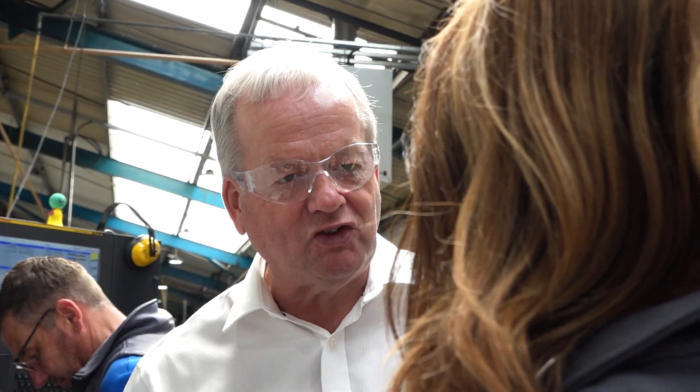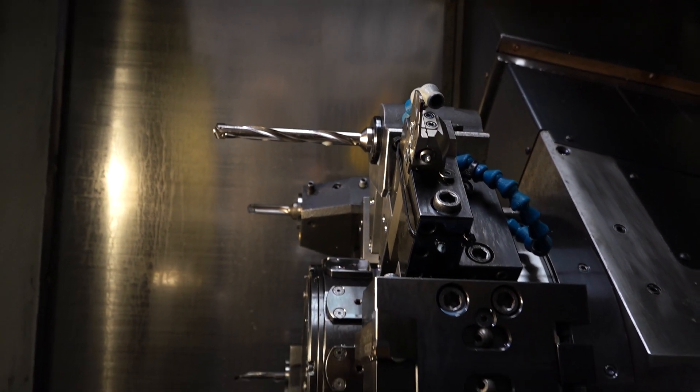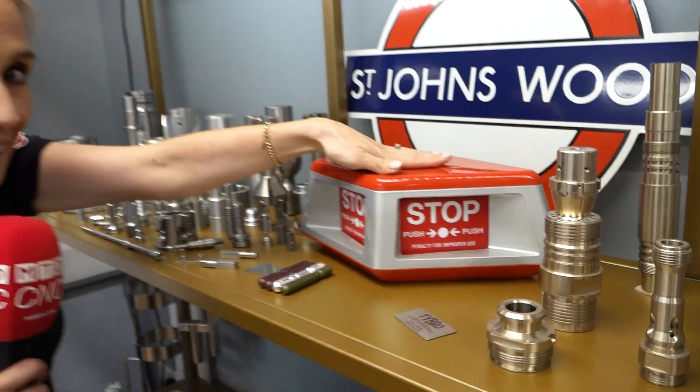Our recent purchase of a TD35 was purely to keep up with customer demand. We've not been busier in the last six years, and that new machine is really helping us get those parts out on time, first time and correct. You may recognise this.